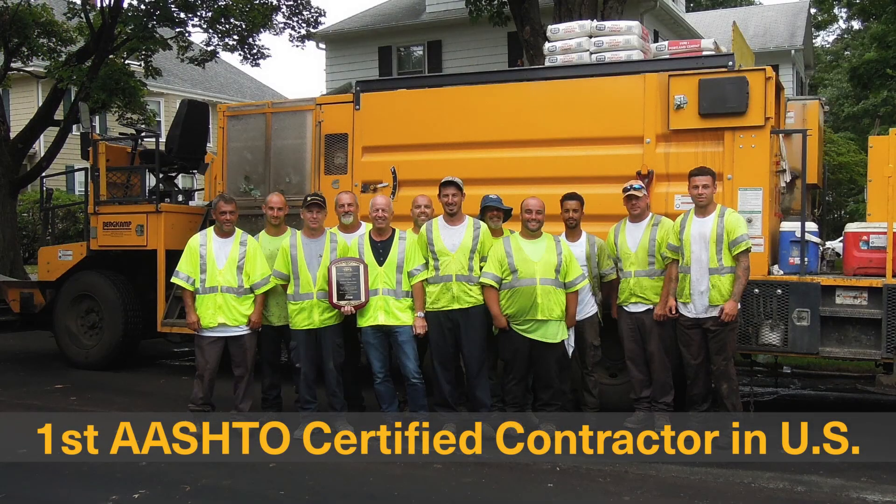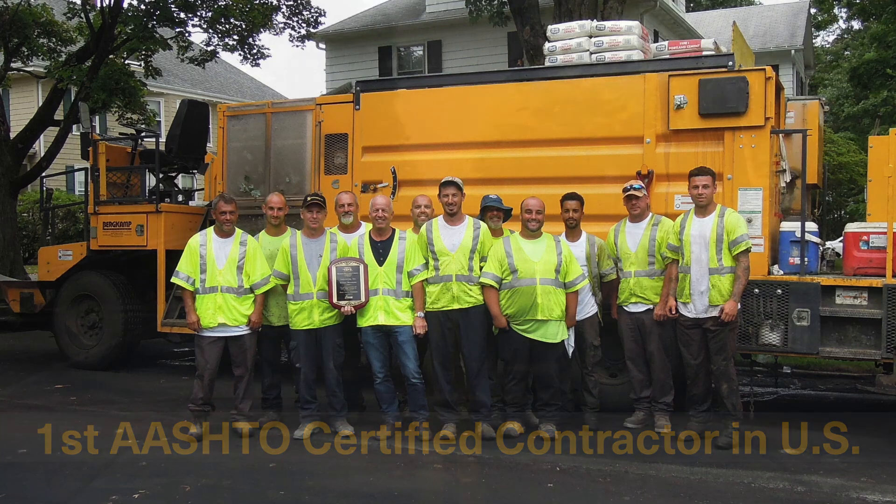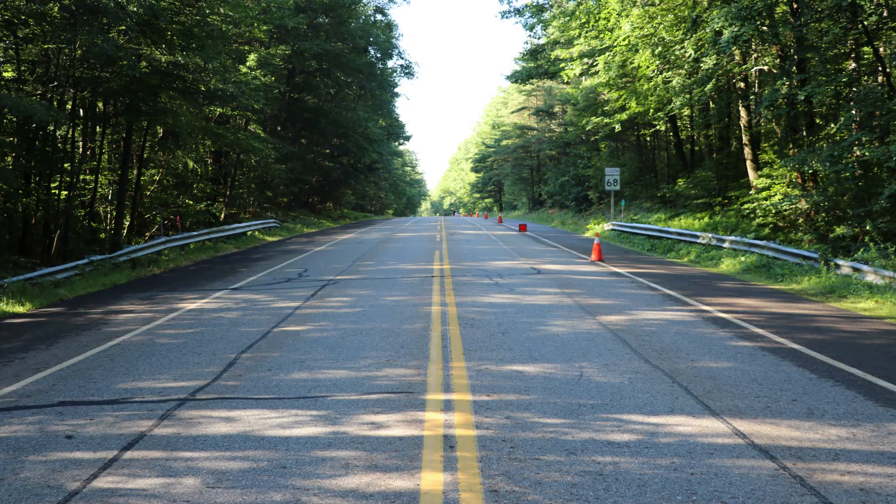In 2018, Indus became the first AASHTO certified microsurfacing contractor in the US, and we use only the highest quality materials, modern equipment, and professional certified personnel to provide the longest lasting microsurfacing possible.